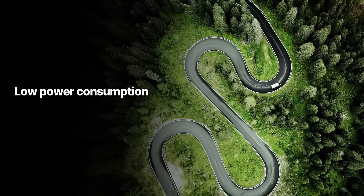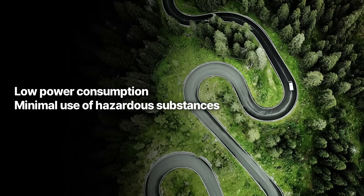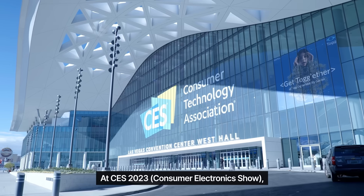It also obtained the first-ever eco-friendly certification from SGS for its low power consumption and minimal use of hazardous substances.